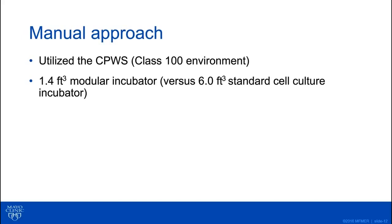I want to give you an idea of what our manual manufacturing protocols were looking like. We use the cell processing workstation, which is a standalone isolator-type system. It is a class 100 environment on the inside once it's been decontaminated, and it has its own incorporated hydrogen peroxide decontamination system. It also has everything you need for cell culture — a centrifuge, a microscope, and an incubator. The incubators are modular, so you can add additional incubators, but we just have one modular incubator that's only 1.4 cubic feet on the inside, compared to a standard cell culture incubator with about 6 cubic feet.